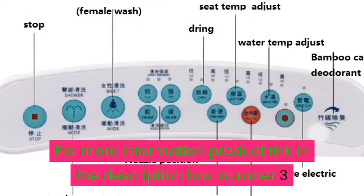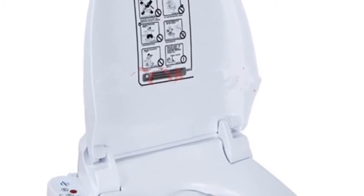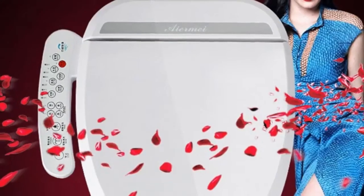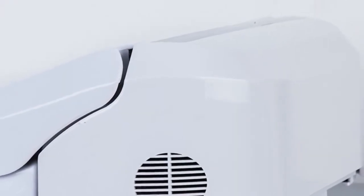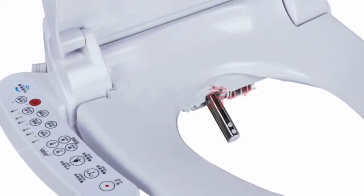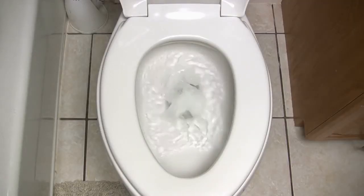Number three: drainage pattern S-trap, weight greater than 70 kilogram, structure two-piece, pit spacing 185 millimeters, remote control not included, buffer cover plate yes. Heated toilet seat, toilet seat hinge, toilet seat heated WC toilet.